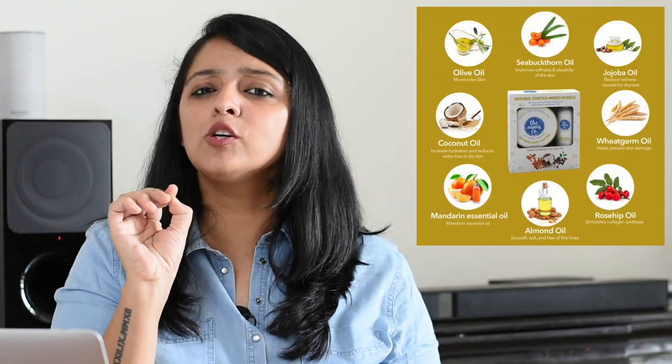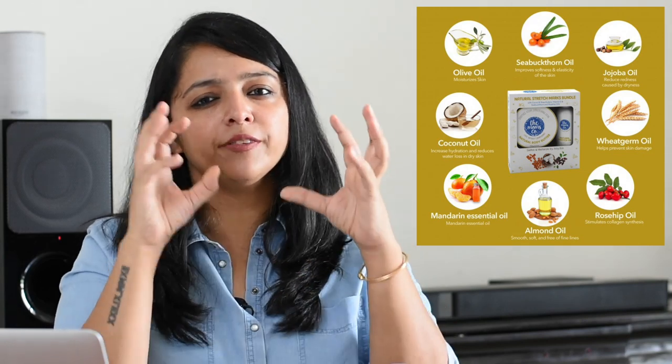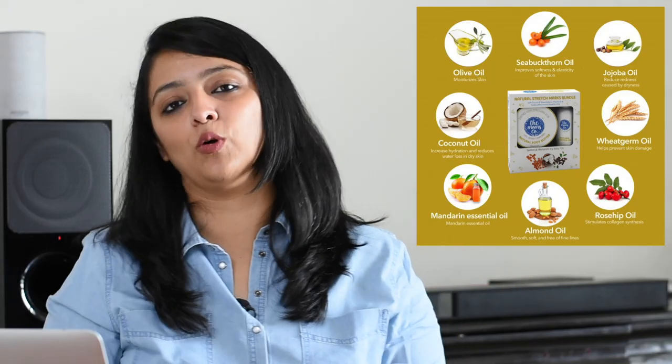We often hear that people use coconut oil as a home remedy to treat stretch marks. While there's no problem with it, we need to realize that coconut oil is not specifically designed to treat this problem. It serves many other purposes, and hence in some cases it does not treat stretch marks at all, or takes way too long. Hence it's a good idea to use a formula extracting specific properties from different oils, targeted to solve this problem.